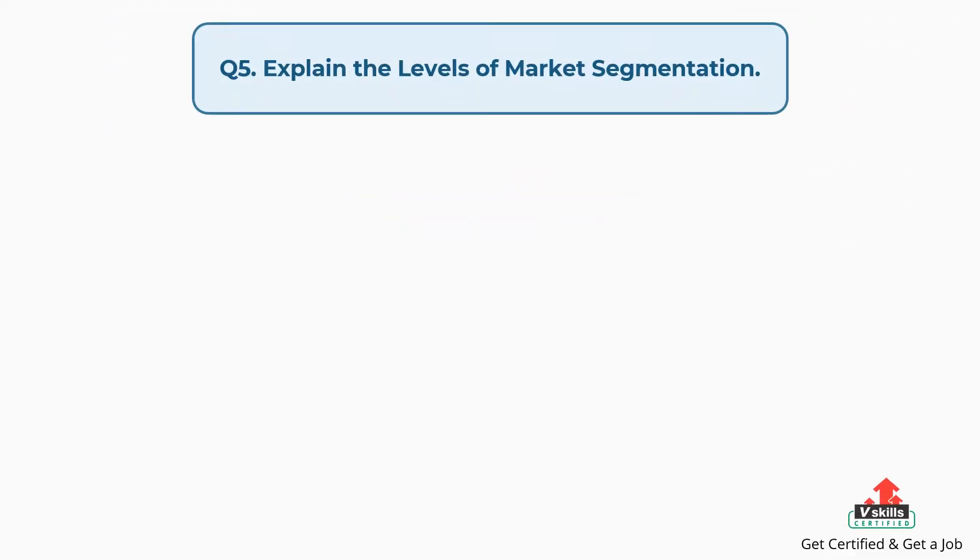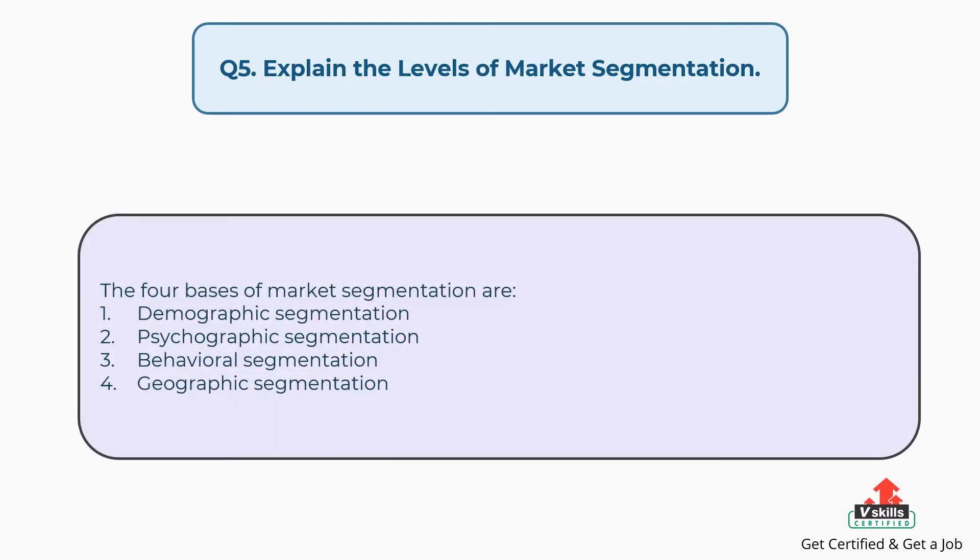Question number five: explain the levels of market segmentation. The answer is, the four bases of market segmentation are: first, demographic segmentation; second, psychographic segmentation; third, behavioral segmentation; fourth, geographic segmentation.